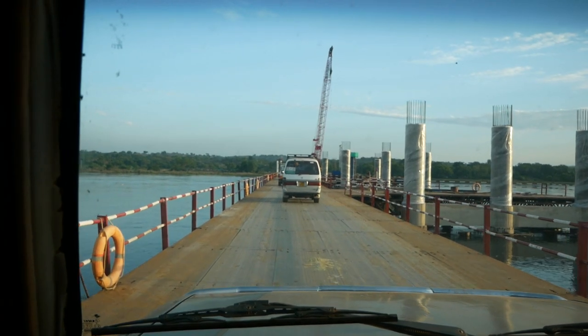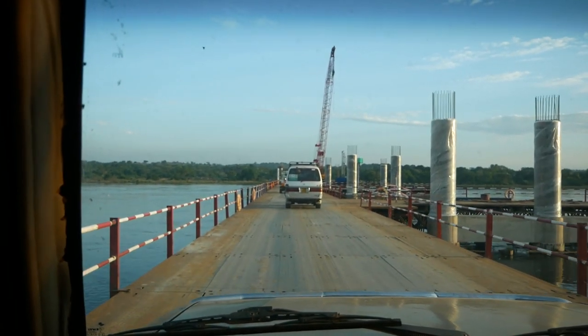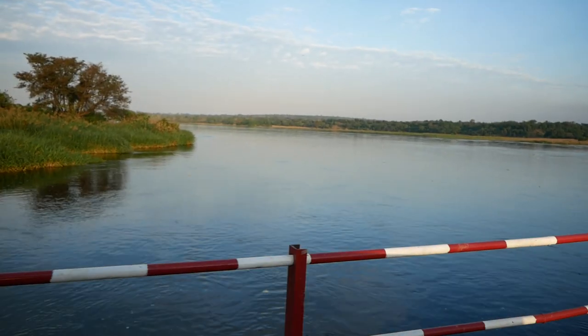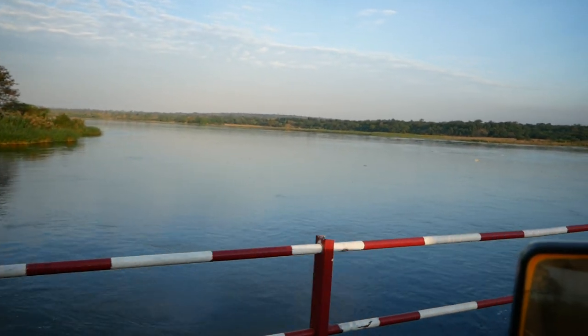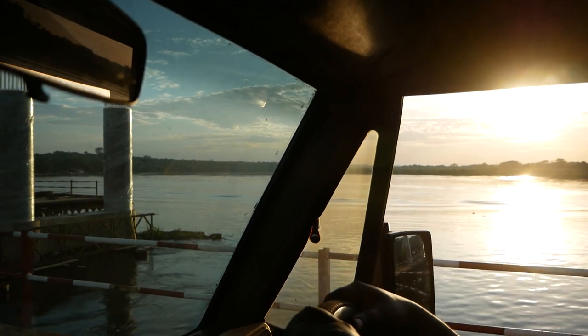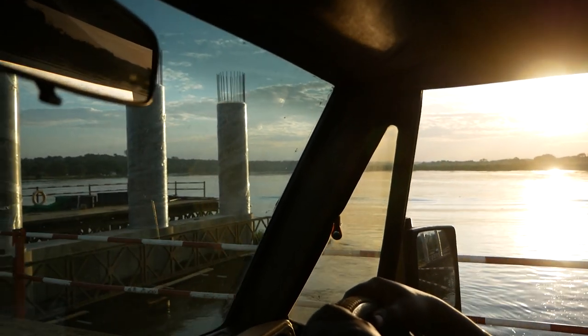Our hotel was on the south bank of the river, whereas most of the wildlife is on the north bank, so we had to cross the river. This is normally done by ferry, but because this was out of action, we were allowed to use the new bridge which was under construction.